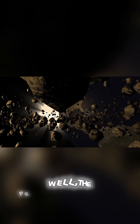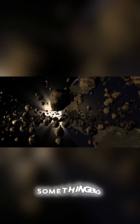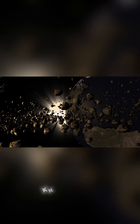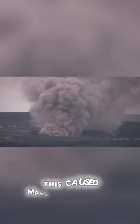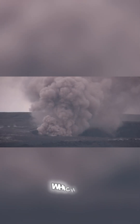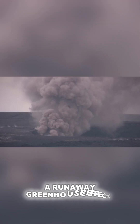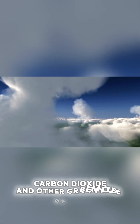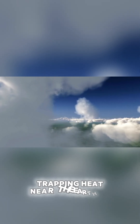But how did we get here? Well, the prevailing theory is that something big, like an asteroid or a comet, slammed into the Earth and knocked it out of its orbit. This caused massive volcanic activity, which in turn led to a runaway greenhouse effect. The atmosphere became thick with carbon dioxide and other greenhouse gases, trapping heat near the Earth's surface.